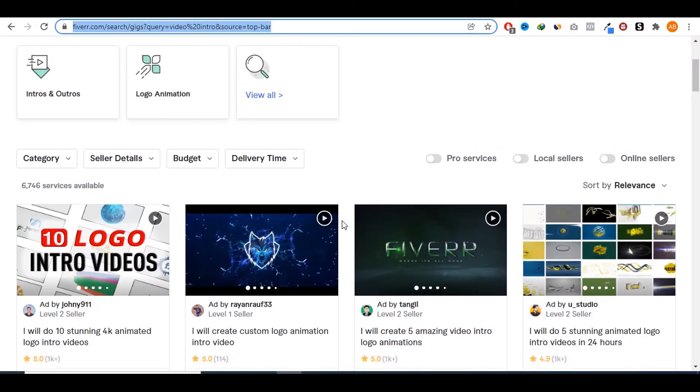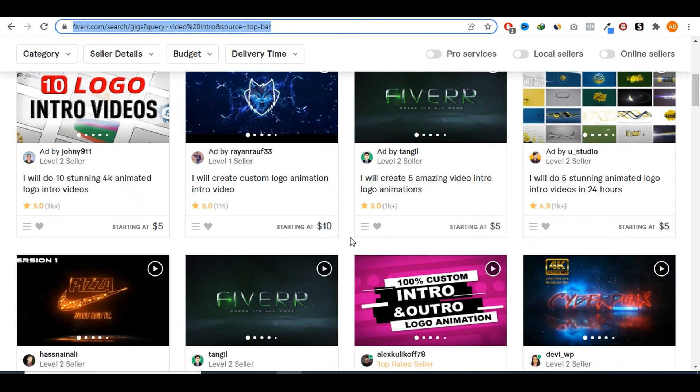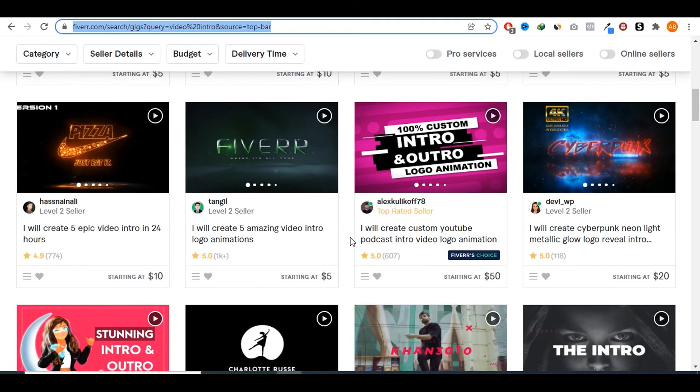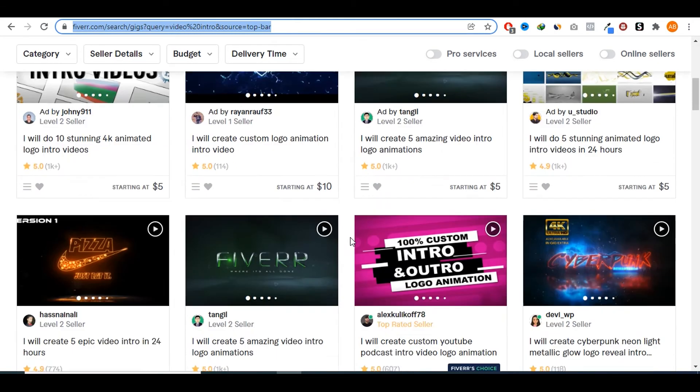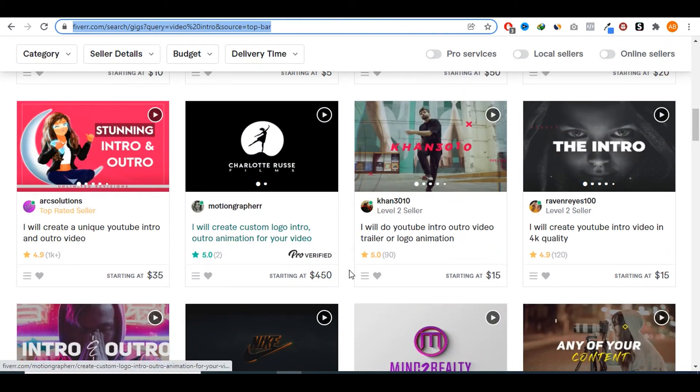If you go on Fiverr and search the video intro keyword, you'll see that there are a lot of sellers offering this type of gig because there is a huge demand for it. They are charging anywhere between five bucks all the way to 450 dollars. Obviously you wouldn't be able to charge that at the beginning, but as your skills get better and you get more reviews, you can increase how much you're charging for your gigs and eventually make more per day.